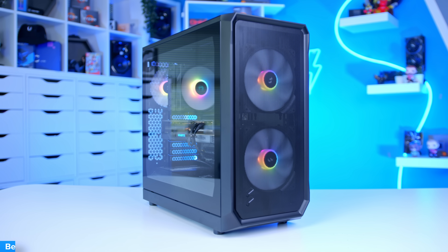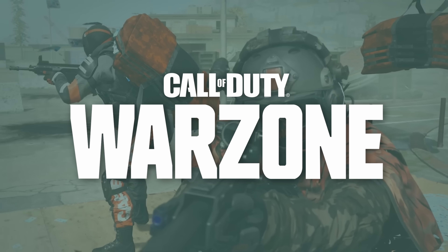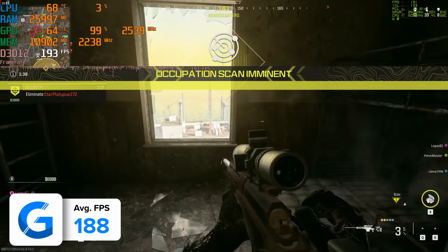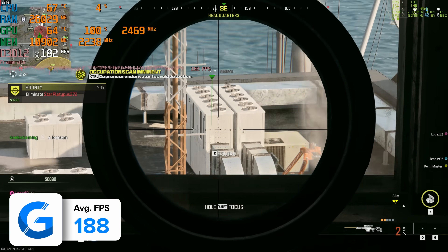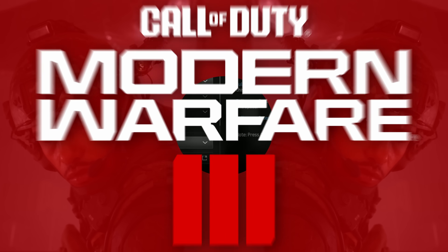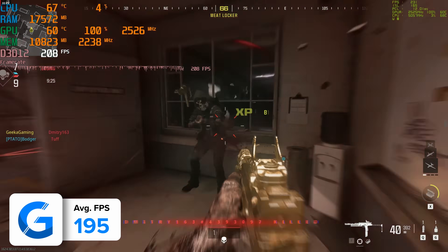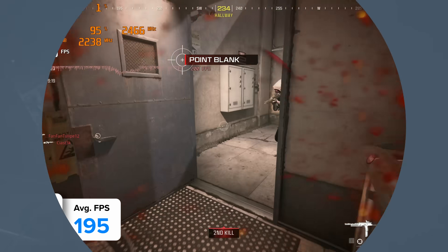Moving into performance, I tested this build with a wide range of titles from first-person shooters to harder-to-run AAA games. Starting with Call of Duty Warzone 3 at 1080p high with FSR on the quality preset, the 7700 XT pulled in a pretty impressive 188fps on average. Moving into Call of Duty Modern Warfare 3 at 1080p with the same settings, the frame rate notched up slightly to 195fps — more than good enough for 1080p in a competitive title.